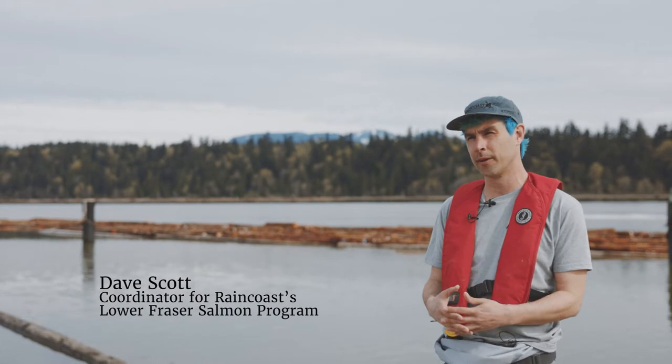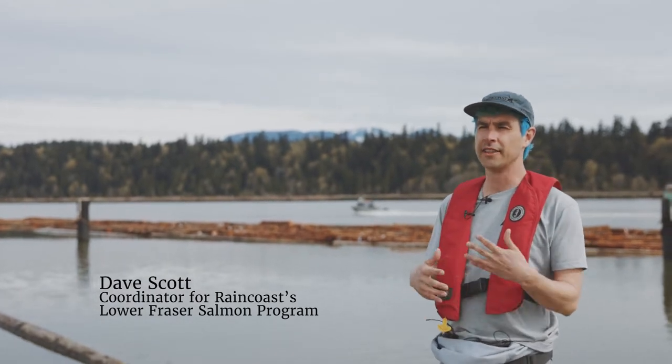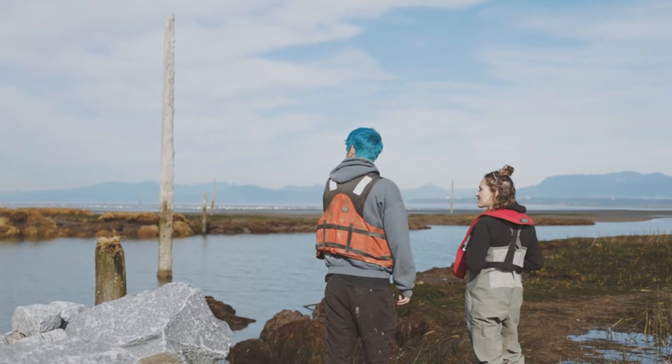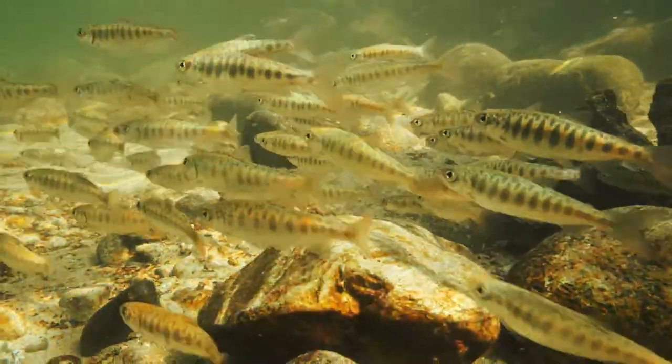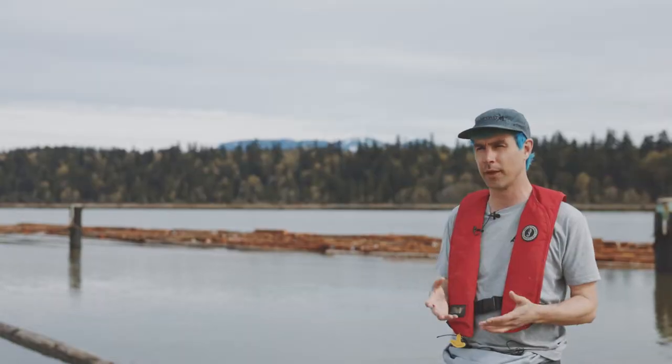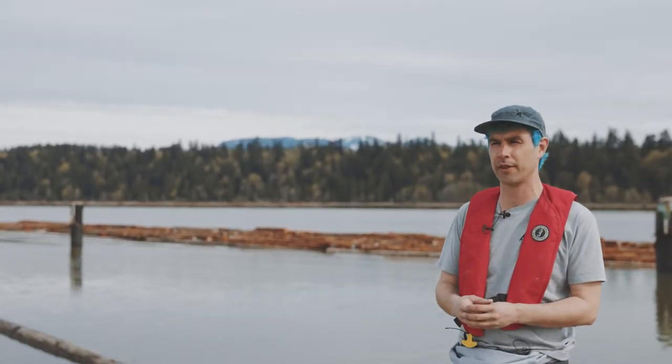One of the things that we know about estuaries is they're really important transition zones for juvenile salmon. But with these structures in the estuary, we've found that these little fish are really getting pushed by these jetties while they're still at really small sizes, when they're probably not ready for the salt water.